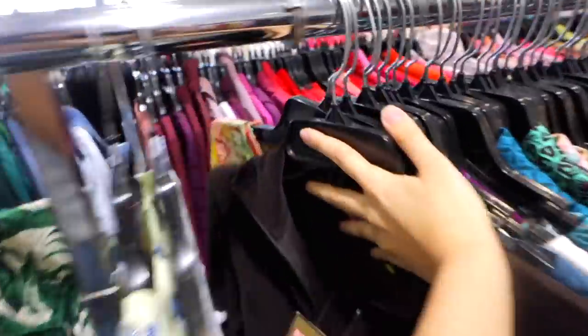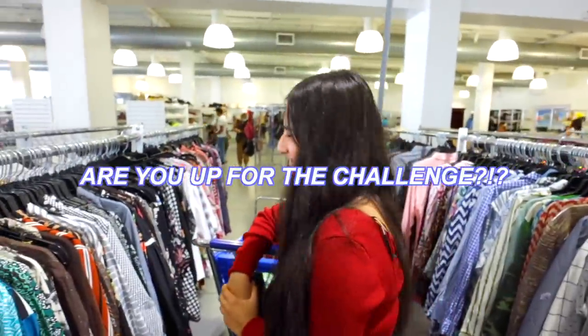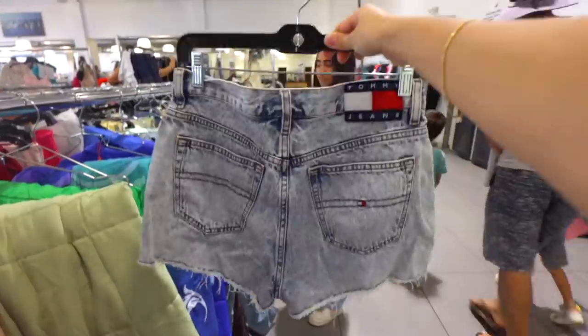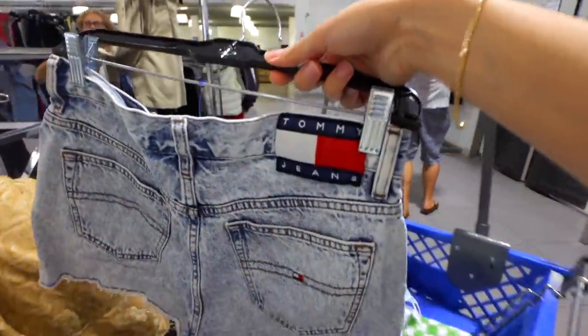I just found my dream item — a brown Juicy Couture jacket, brand new with tags! This means there's probably a matching pair of pants somewhere, and it's our job to find them. I also found some pants that look stunning — they'll probably be too small for me but perfect for someone else. They're definitely vintage because I love that old-school Tommy tag.